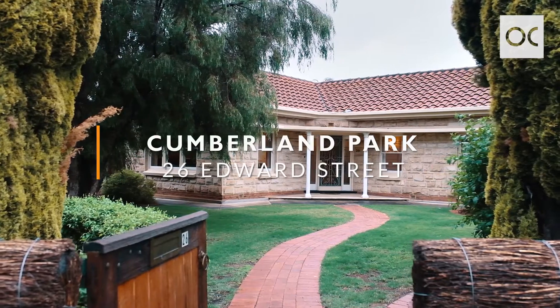Hi everyone, Daniel Richardson from Owens-Casterly Real Estate here, and it's my great pleasure to bring to the market 26 Edward Street, right here in Cumberland Park.